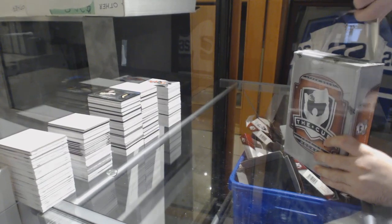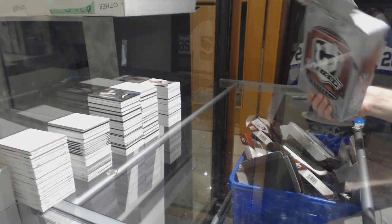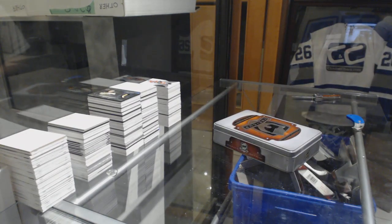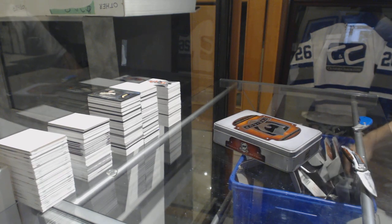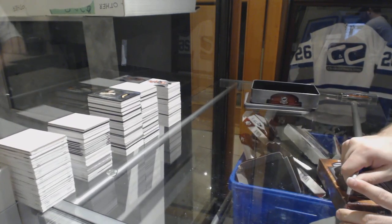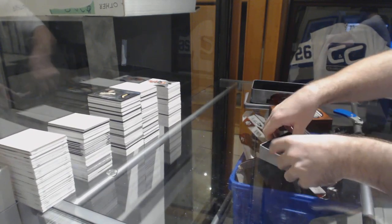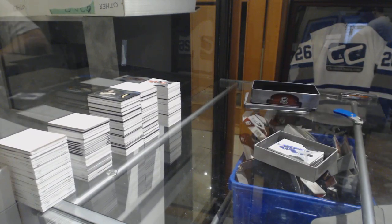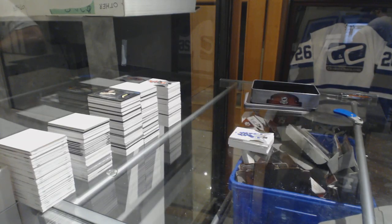Last box — mojo. So, Provorov 24, McDavid scripted, quad tag out of two, Laine scripted, and we still have one more box to go — and a Tarasenko and Schwartz dual patch out of 35. What a case.